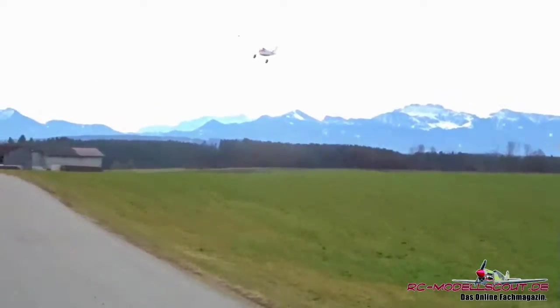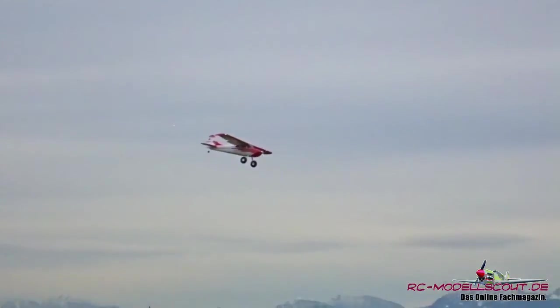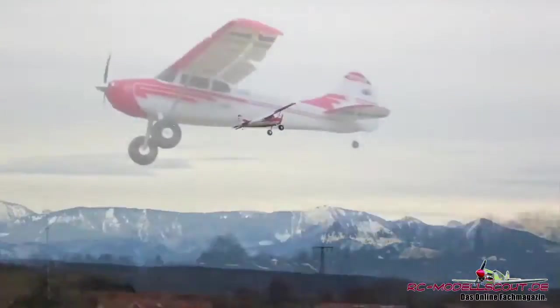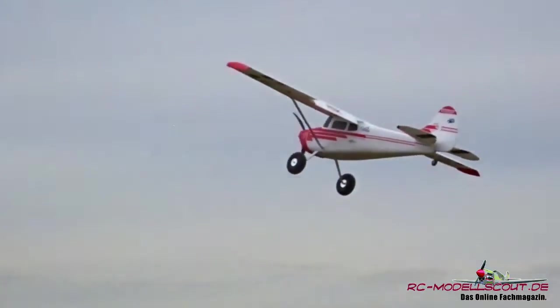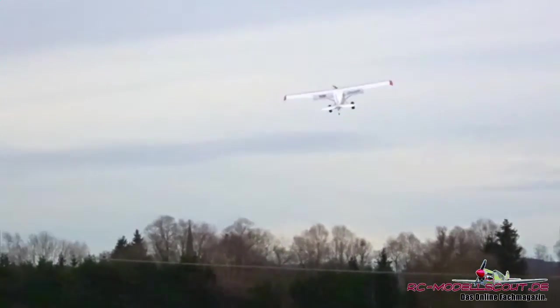Die Aircraft Cessna 170 überrascht: Das Modell verfügt über einen extrem leistungsstarken Antrieb, und die großen Ruderflächen erlauben nicht nur klassischen Kunstflug, sondern auch echte 3D-Manöver.